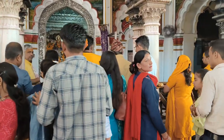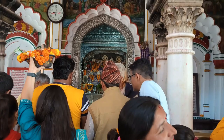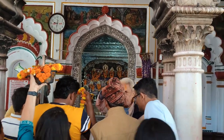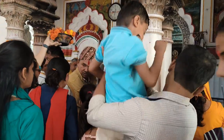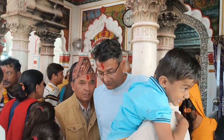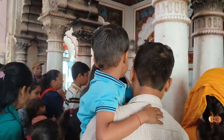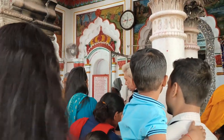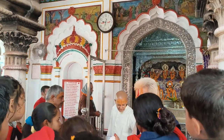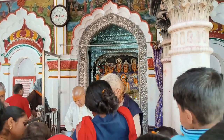We can see Janki Mata here, and maybe some are looking like Laddu Gopal. You can see at the side there is also Numanji. Now we are offering Tika here, and lots of people are also here.